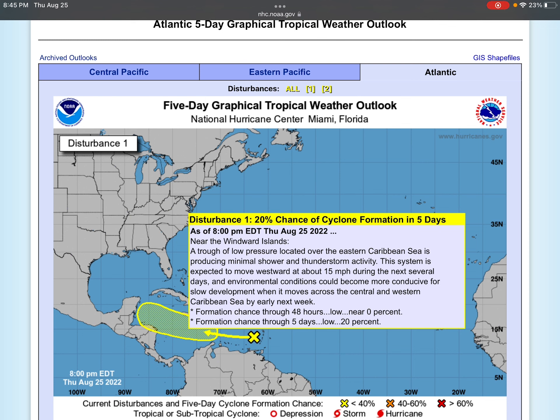A trough of low pressure located over the eastern Caribbean Sea is producing minimal shower and thunderstorm activity. This system is expected to move westward at about 15 miles an hour during the next several days. Sorry about that mess up there just now when reading. But anyway, environmental conditions could become more conducive for slow development when it moves across the central and western Caribbean Sea by early next week.